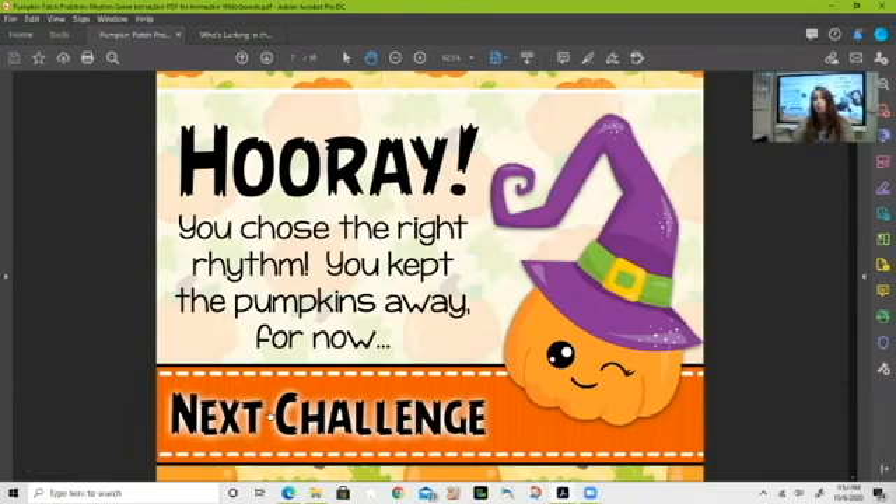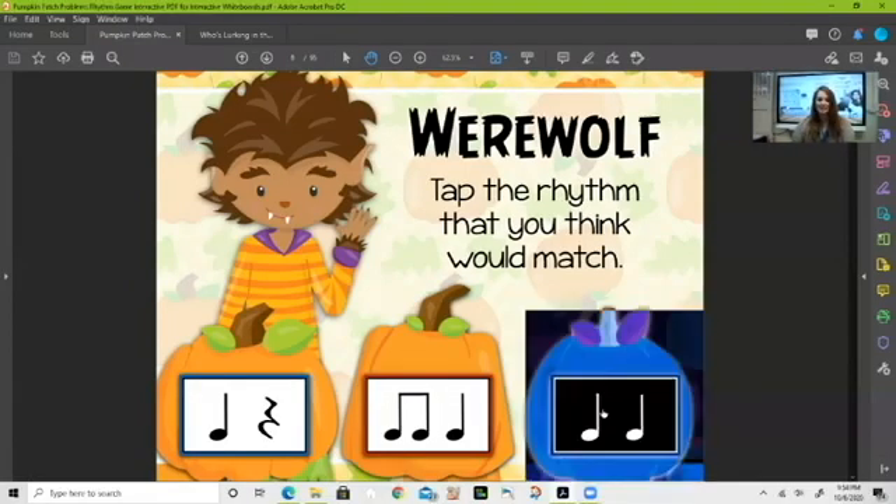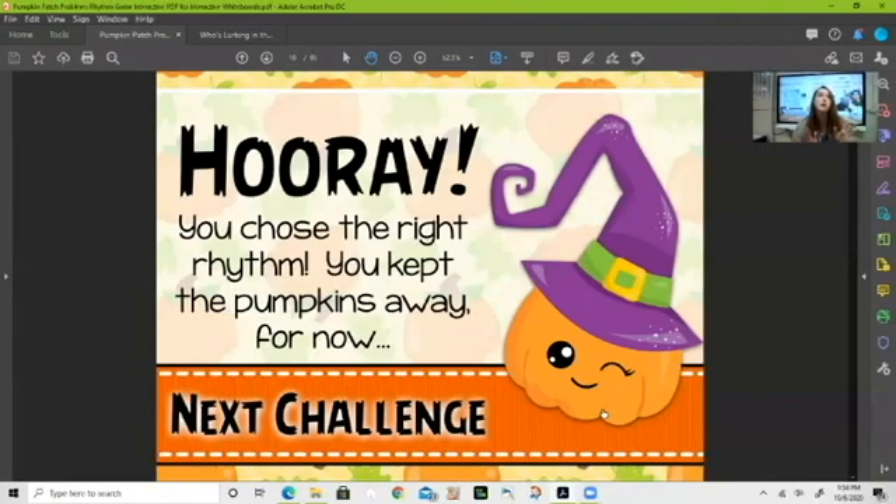Let's move on to the next challenge. Some of these words are going to be a little trickier, so make sure you're really paying attention. We've got the word 'werewolf.' How many sounds am I making? Werewolf — I'm making two. So which one of our boxes contains two sounds? The white one — let's tap on it. We were correct!